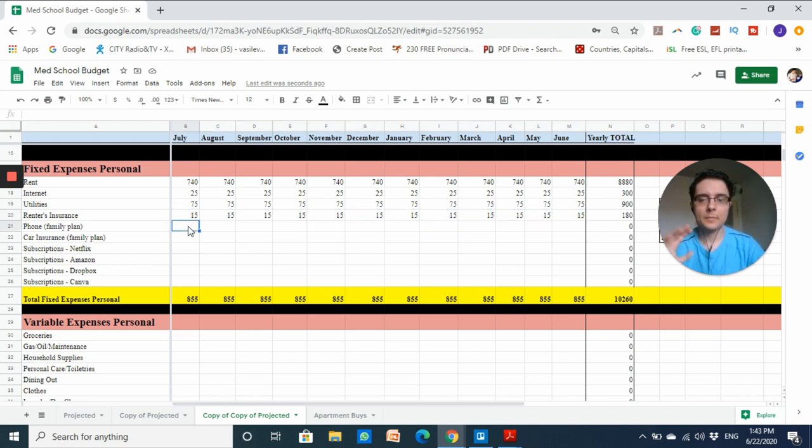My flatmates and I also decided to get renters insurance just to be safe — it's only about fifteen dollars per month. For my phone, I'm on a family plan with my parents so they cover that. For car insurance, I will need a car at my institution but I'm also on a family plan so my family covers that cost.